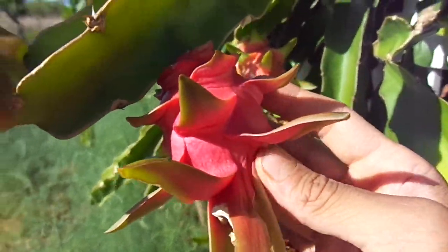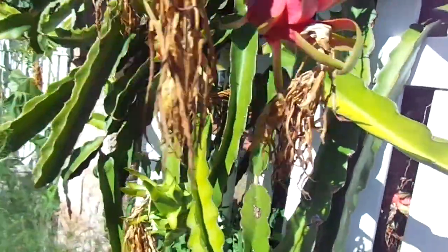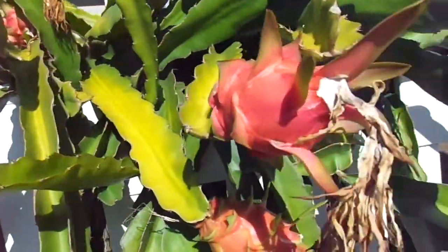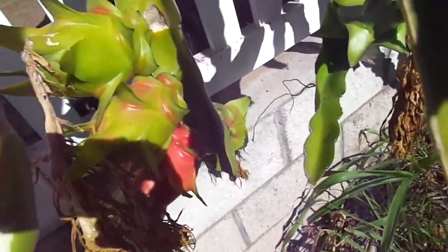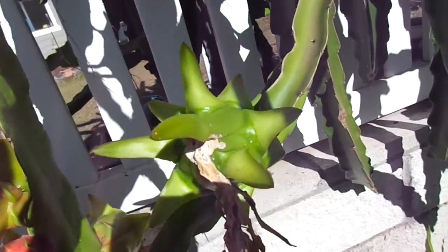These guys are on like the 4th or 5th wave and this is probably the smallest one. All these ones on the 5th wave are still green now. This right here has four on one branch — it's pretty impressive. From what I've seen so far, they never go over four.